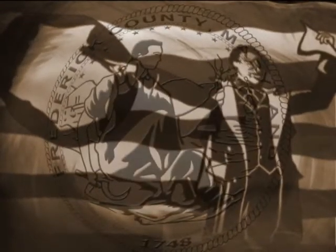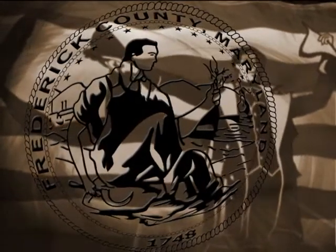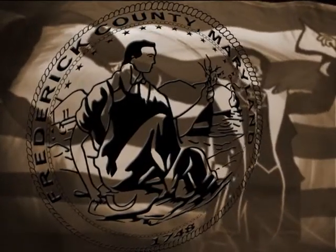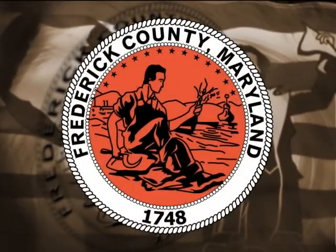In 1986, the Board of County Commissioners directed the Planning Department to revise the seal and make it more environmentally friendly by removing smoke from the smokestacks. The Board adopted a revised version of the seal in late 1986.